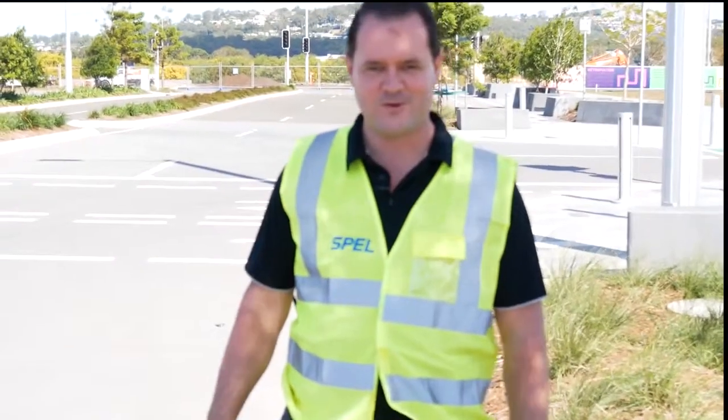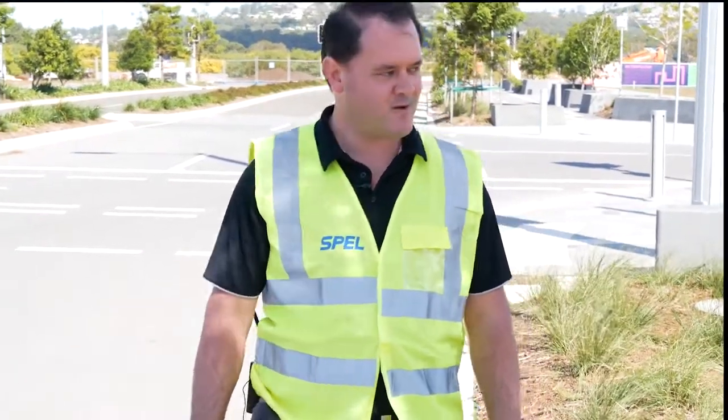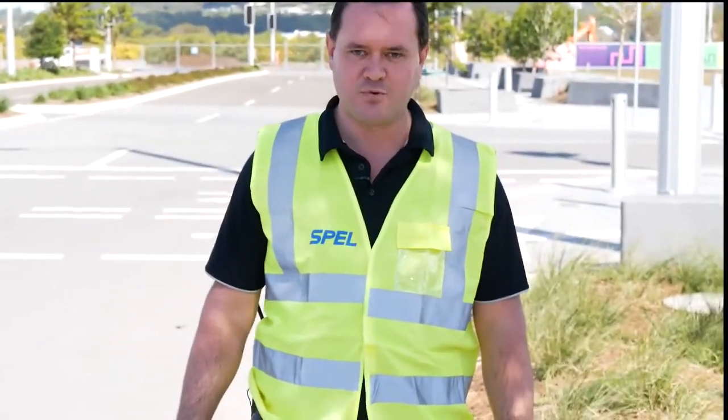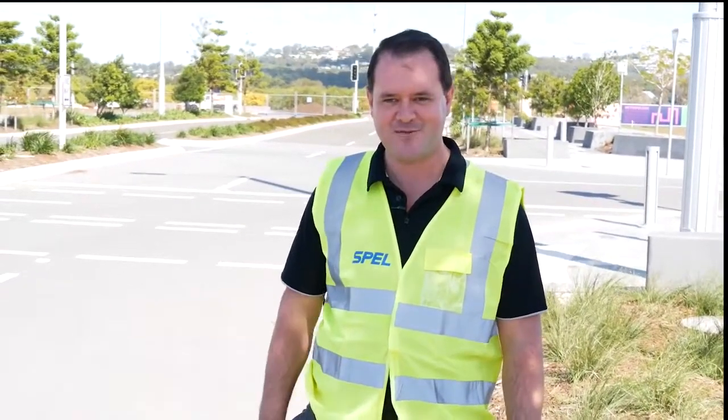Hello everybody, it's Andy Hornbuckle from Spell Stormwater, and also the co-founder of Stormwater Shepherds. I'm here today on the Sun Central site at Maroochydore on the beautiful Sunshine Coast — beautiful one day and perfect the next.